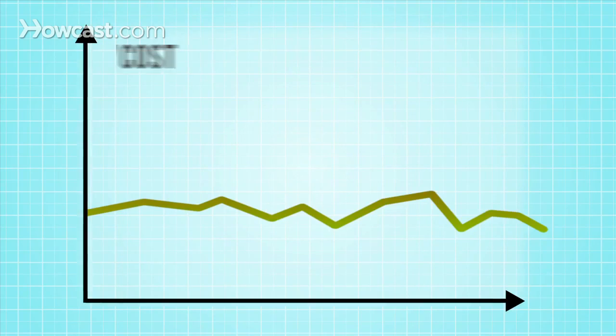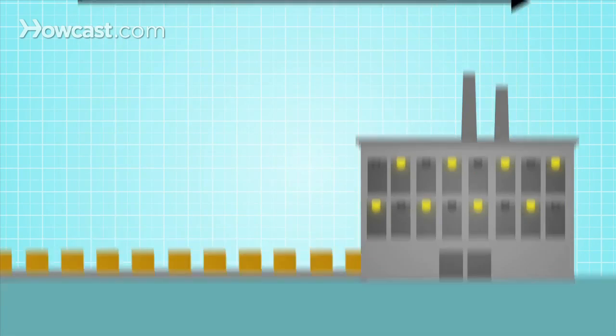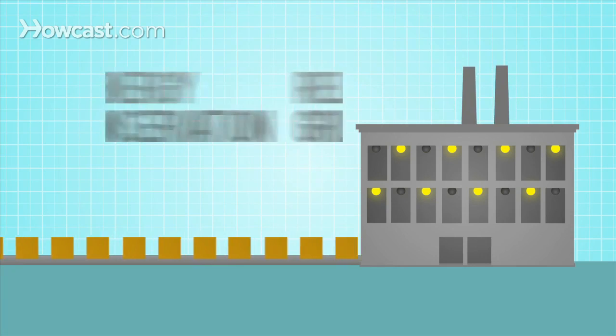With VirtuWatt, you have a tool to manage energy market fluctuations and the information you need to be proactive, so your company can manage cost and risk, automate the load-response process, and — without sacrificing productivity — take pressure off the grid and operate in a more sustainable fashion.